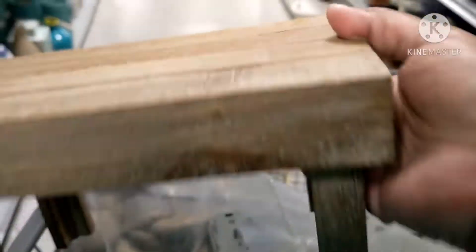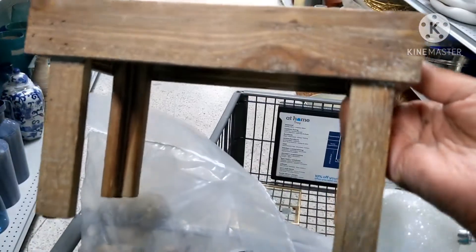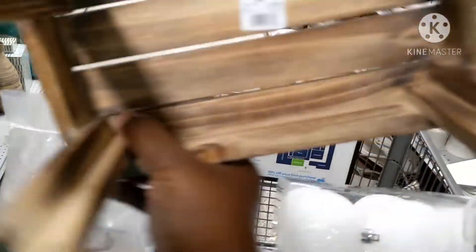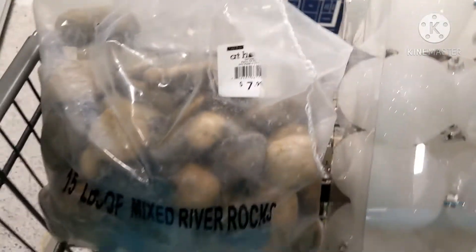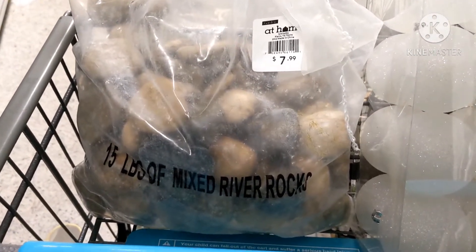It's a little too rustic looking for me, but just in the last video I told you I was looking for a little wooden thing with legs. This is $12.99 — I don't know, maybe, maybe not. So I'm not going to get these, but just to give you the idea.